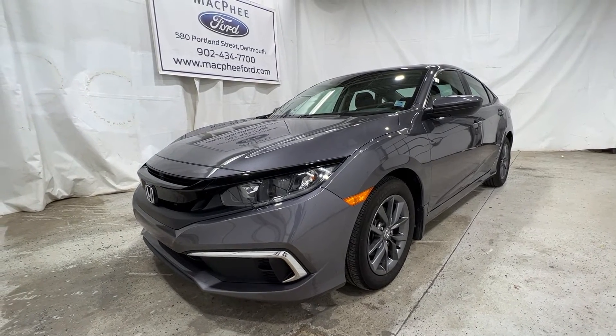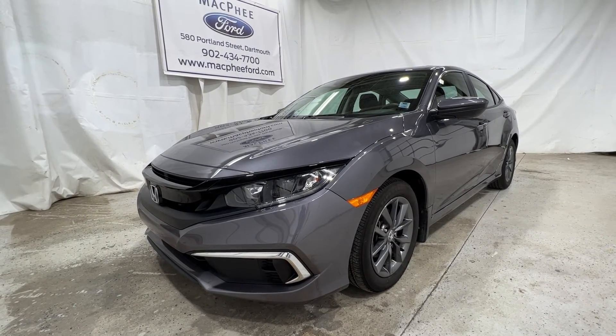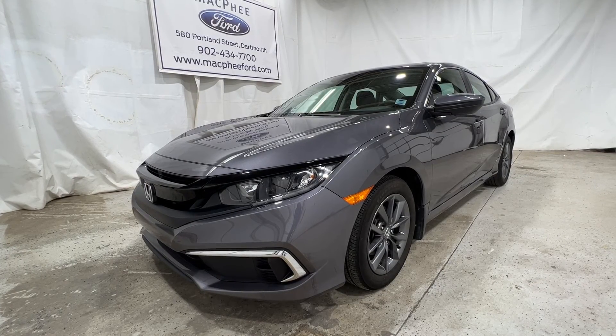So if you're interested in this particular Civic, it is for sale here at McPhee Ford. Feel free to give us a call or visit McPheeFord.com. Thanks for watching — we'll see you next video.